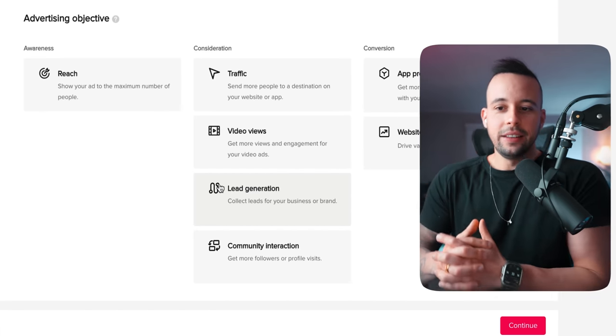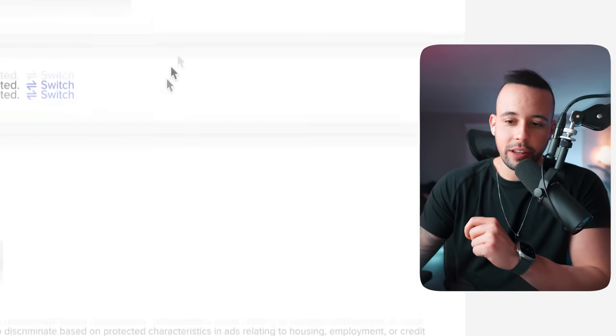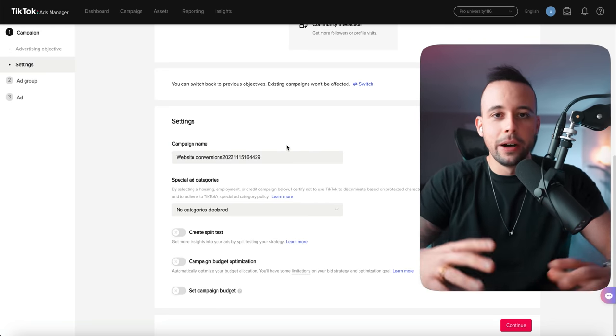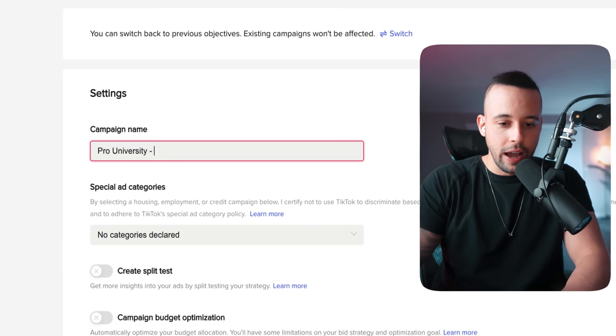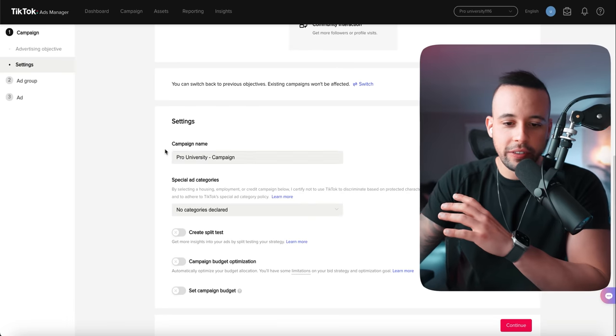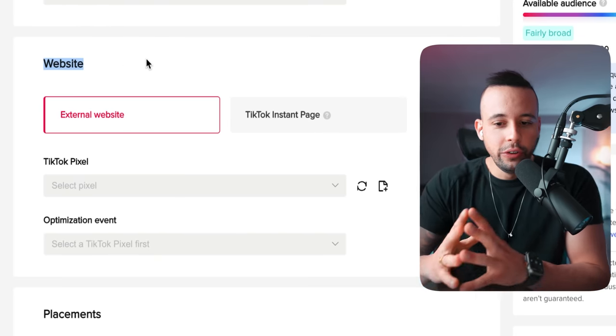Now it's asking us to create some ads — this is the good part. Remember, from now on you're going to be spending money. If you don't have any money right now, just do the guerrilla tactics. For your first ad, select 'Website conversions.' Campaign name — this is the mother name for all your ads under this campaign. Let's say 'Pro University Campaign.' Leave special ad categories blank. Click continue. Set the ad group name — 'Pro University Ad Group One.' Where it says website, you're going to use your affiliate link. External website.